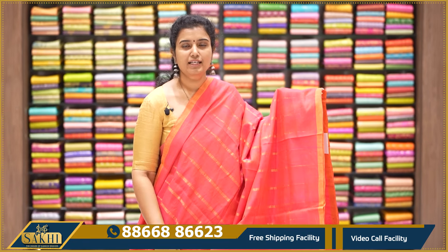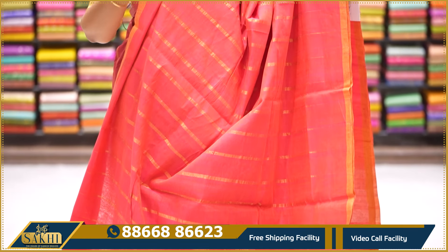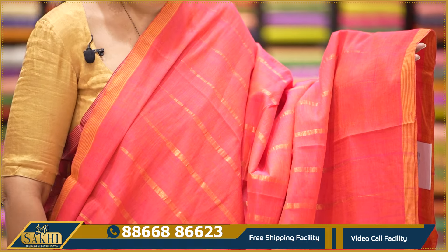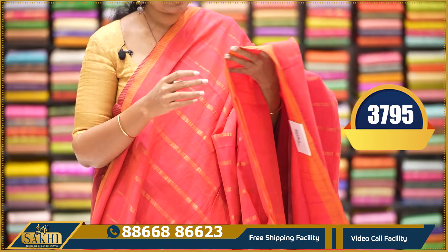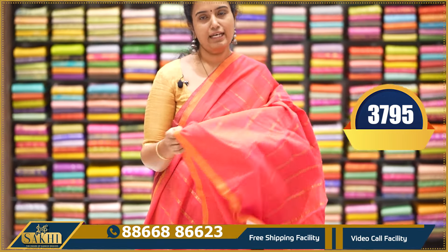Next is a peach-pink color saree — beautiful color combination. In handloom, such beautiful colors turn out wonderfully. With zari woven lines and two sides plain borders, pallu and blouse. The saree has very fine lines. $3,795.